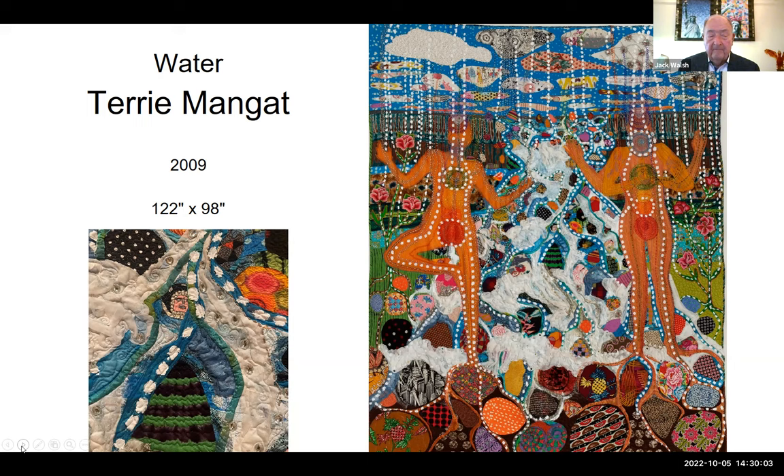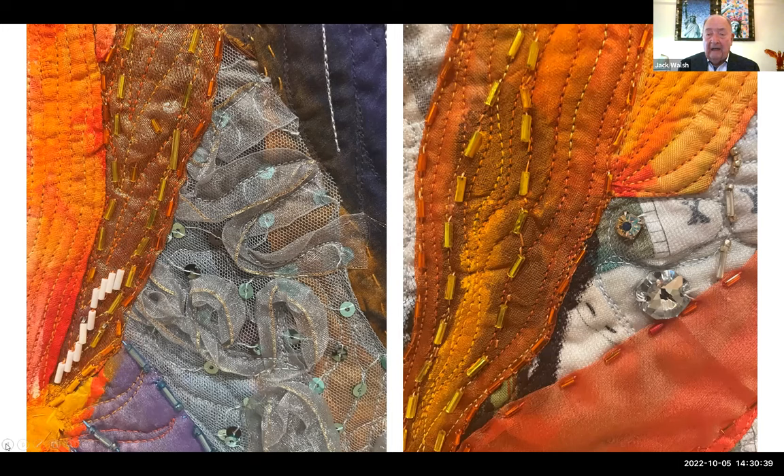Terry is known for her embellishments — she does appliqué, machine piecing, a lot of handwork, and then adds all of these embellishments to the surface. I asked her when she was here how she knows when she's done, and she said, 'I just know.' One of the things about Terry's work is that she incorporates personal items in the art quilts. If you look at the cloud in the upper left-hand corner, that was made out of her mother's wedding dress. Makes it so personal. We are just so fortunate to have Terry still creating work — and these artists have had such long careers, so it's fascinating to see that progression.